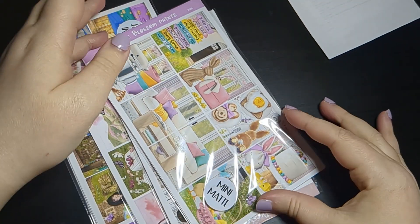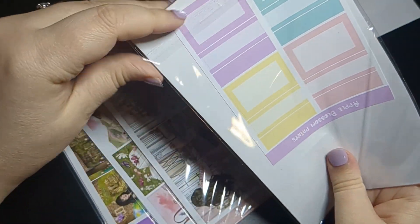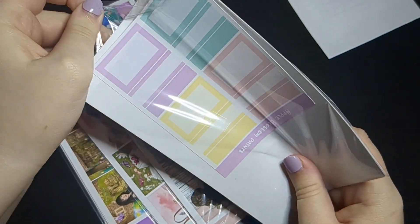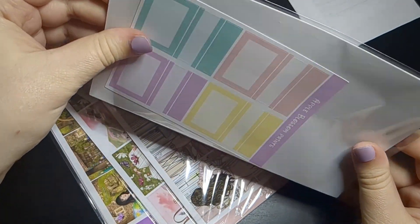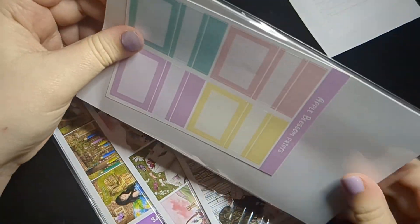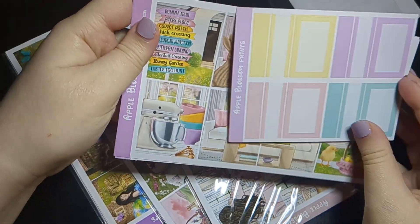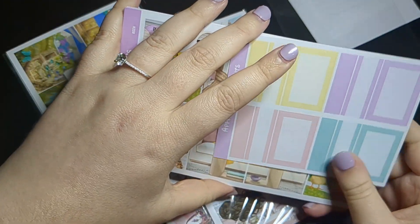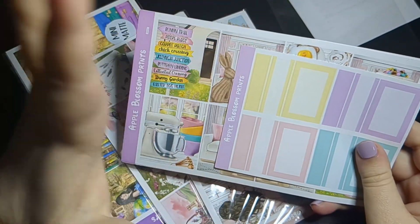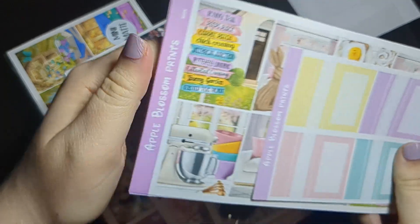Then I picked up four kits. Apple Blossom Prints is very fast at putting up new kits, so if you want something fast I suggest checking them out — you'll find the kits you want probably early, seasonal-wise.